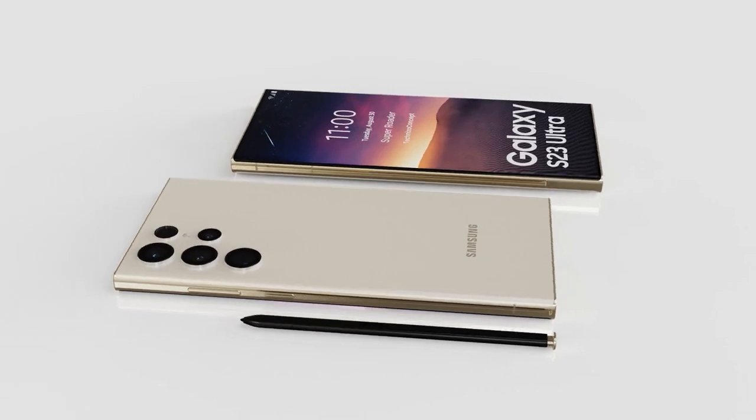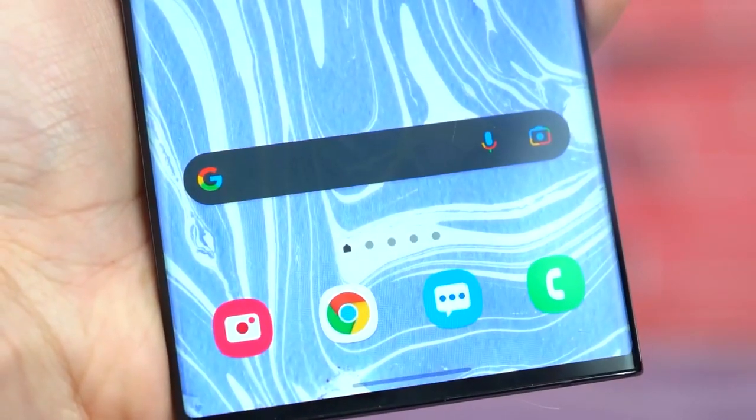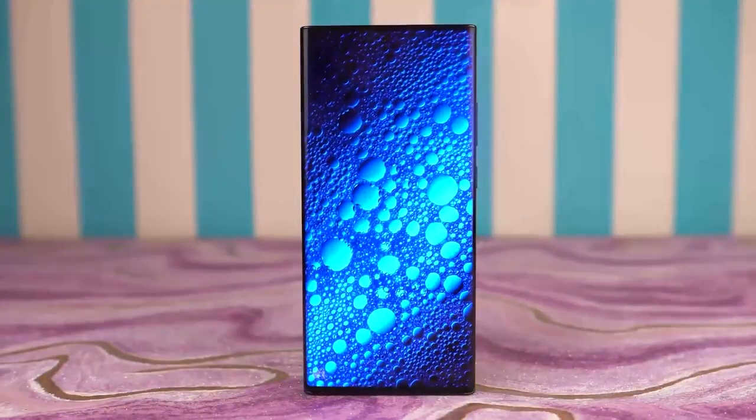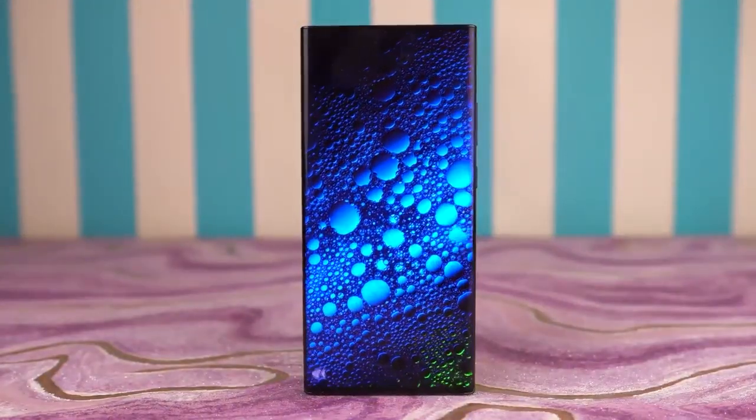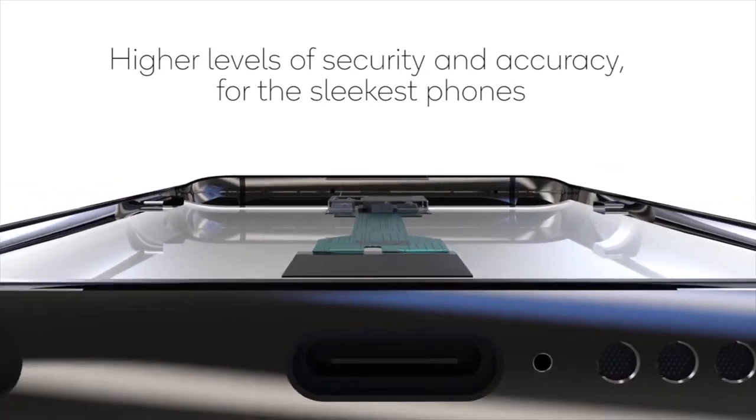The SoC to be utilized on the device is not confirmed yet. Samsung could use the recently revealed Exynos 2200 with AMD RDNA 2 architecture, or it might utilize a Snapdragon-based SoC in certain regions.